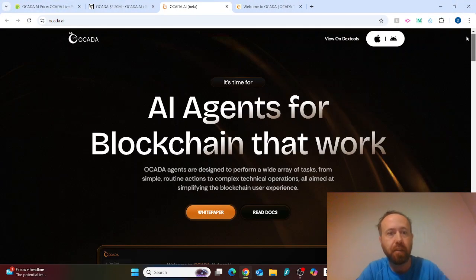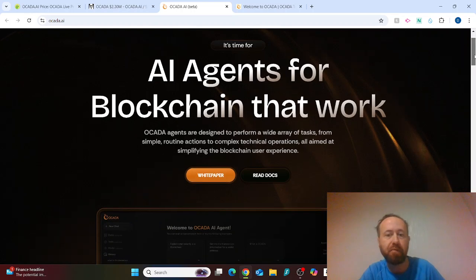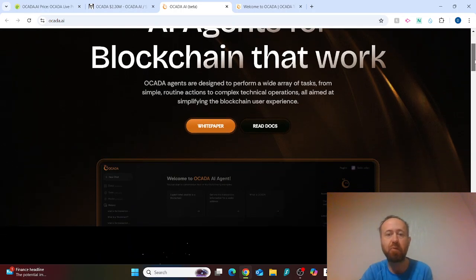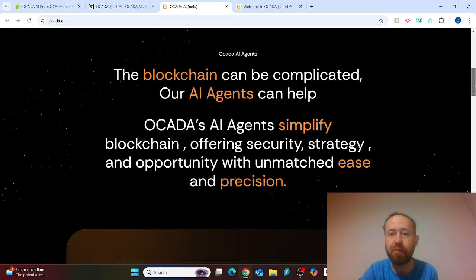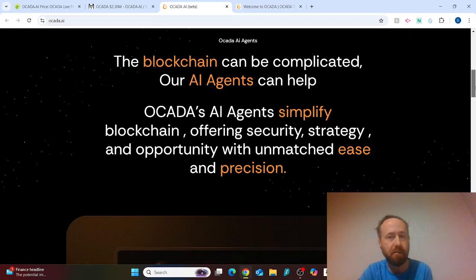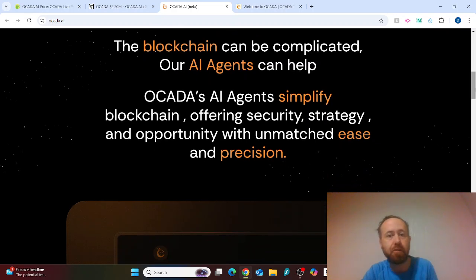This project is called OCADA — AI agents for blockchains that work. OCADA agents are designed to perform a wide array of tasks, from simple routine actions to complex technical operations, all aimed at simplifying the blockchain user experience. Whether you're new to crypto or experienced, we all want a smoother experience and the ability to find new opportunities, since the blockchain can be complicated.